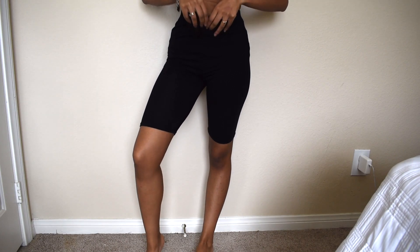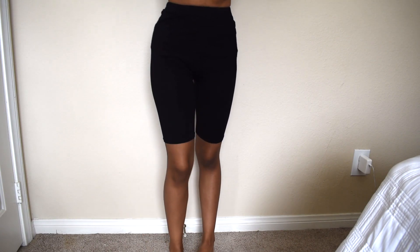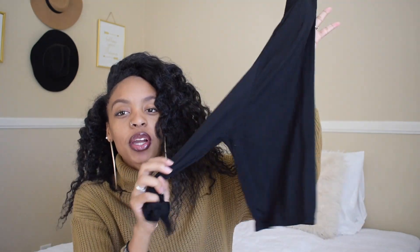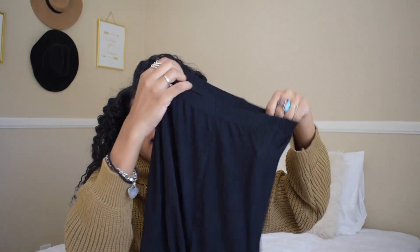Another thing I got from Boohoo were these biker shorts. I really wanted some black biker shorts, and I thought since I was already buying shoes from Boohoo I'd just purchase them here too — and they were only like five bucks. But actually they're really long, bigger than I expected — they go up almost to my boob. I'm short so that could have something to do with it.